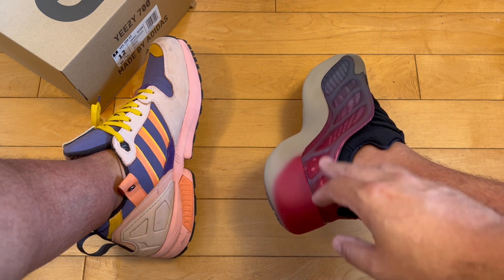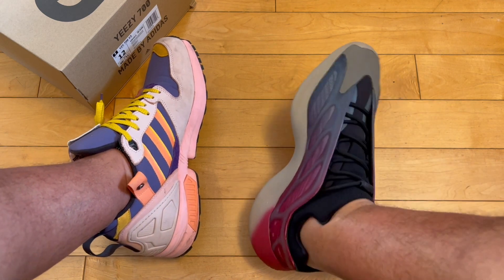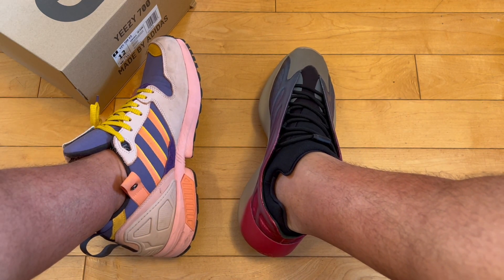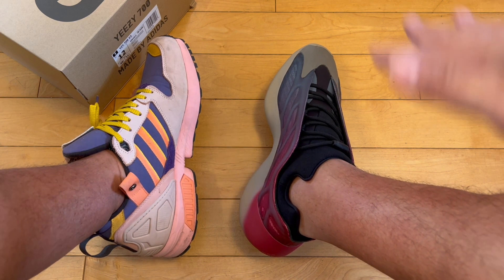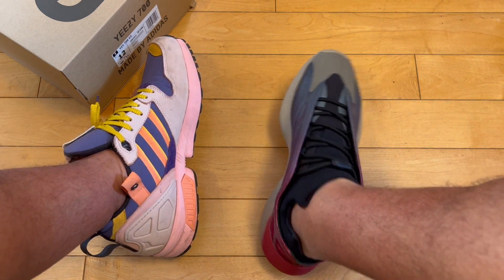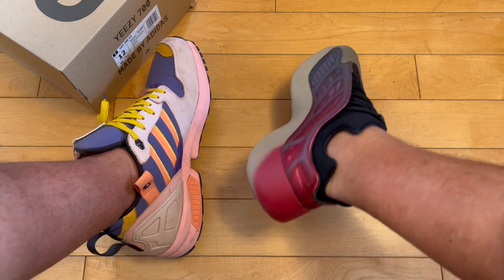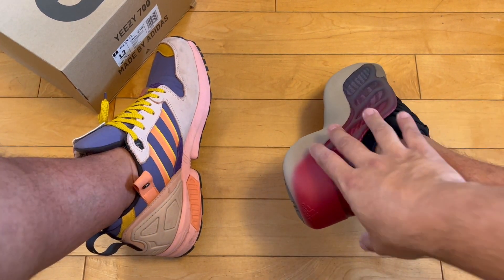So I'm giving these a 7.9. From the top down, these don't look as good as when you see them on other people. Some shoes look great top-down and some don't — these are one where looking down at them on my own feet, they don't look as great. Hoping that if people see me in these, they think 'that's a dope shoe.'